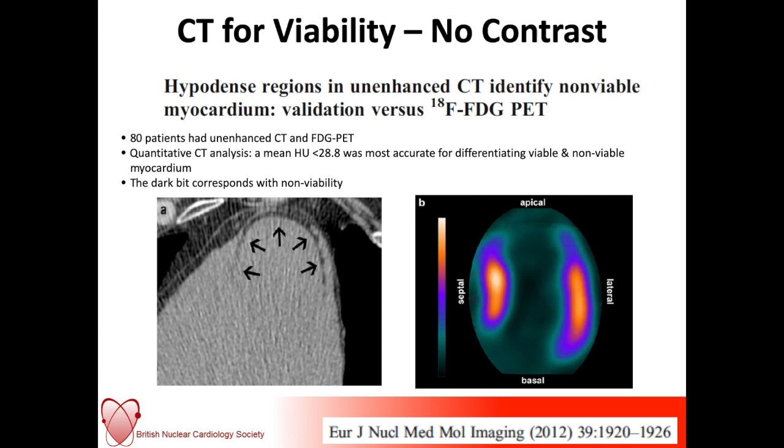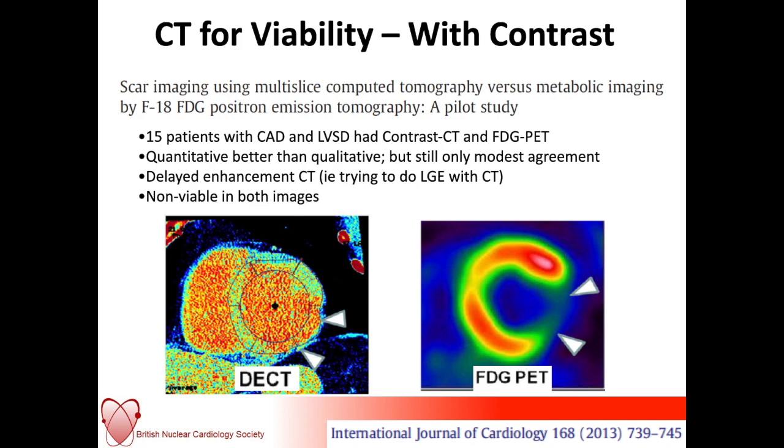Some work has used CT for viability. This is 15 patients with known coronary disease and global LV dysfunction who had a contrast CT and also FDG PET. CT is always good for quantitative analysis. Delayed enhancement CT is getting closer to making CT analogous to late gadolinium imaging on CMR. These arrows show the same basal to mid infero-lateral segments showing reduced FDG uptake and scar.